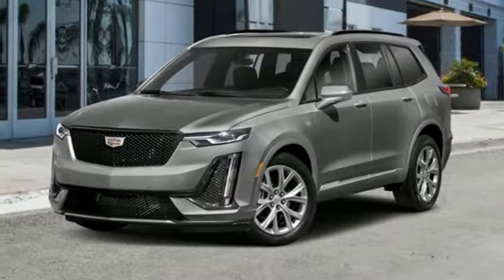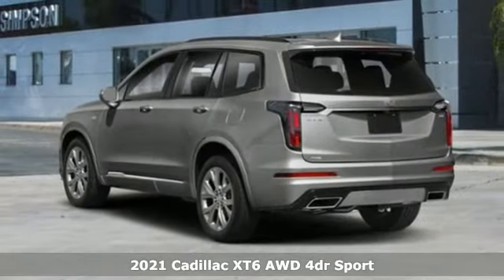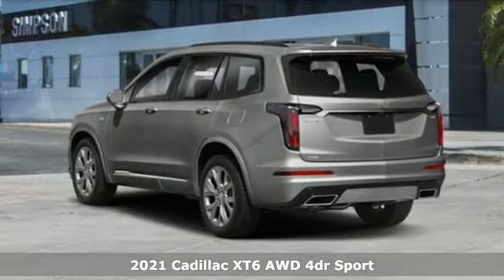It's a new 2021 Cadillac XT6, the perfect vehicle for a luxurious escape, for a power move for your family.